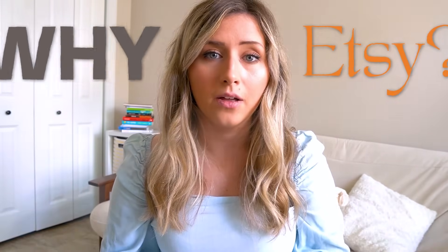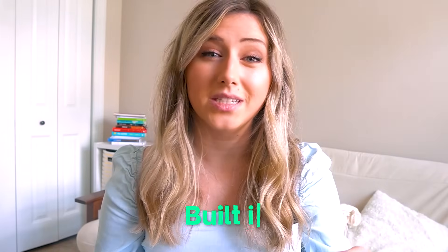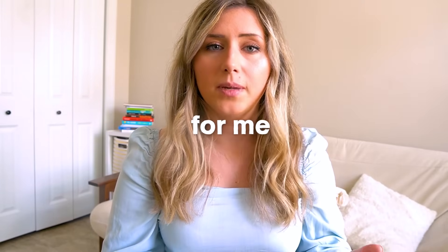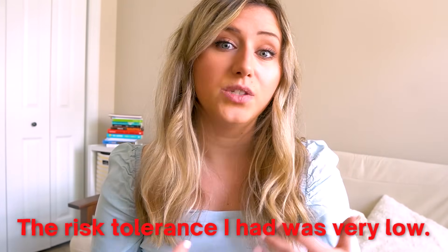You might be wondering why Etsy out of all the places you can sell. One of the main reasons I chose Etsy is because it has a built-in organic traffic source. Running ads when I didn't have money, or driving my own traffic to a Shopify store, just didn't make sense for me. My risk tolerance was very low, and that's why I ultimately tried Etsy and Printify.